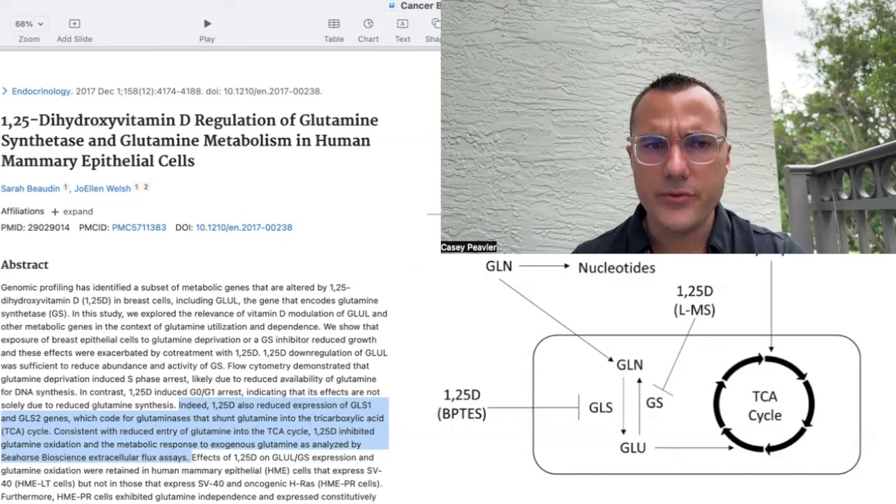In the last video, we left off on this slide right here, talking about how 125-hydroxyvitamin D regulates glutamine synthesis and uptake. But today we're going to be talking about glucose and a little bit of HIF-1-alpha. So let's get into it.